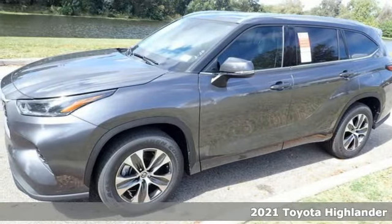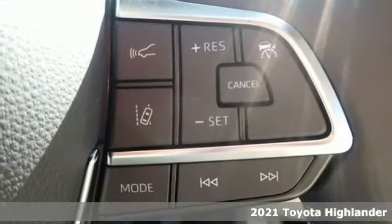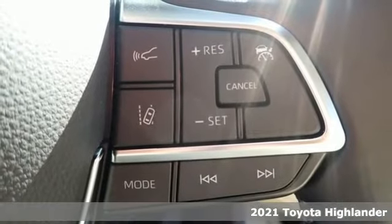Here's a new 2021 Toyota Highlander. When you're looking for comfort, convenience, and quality, you think Toyota.